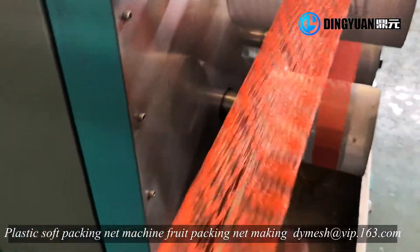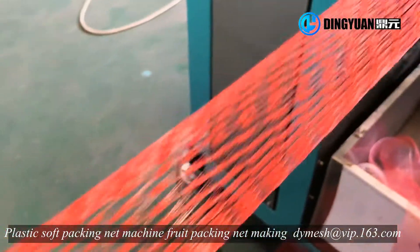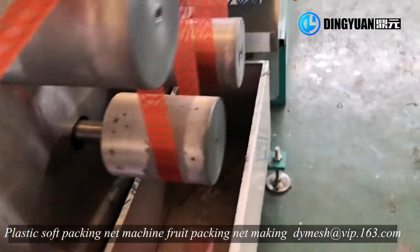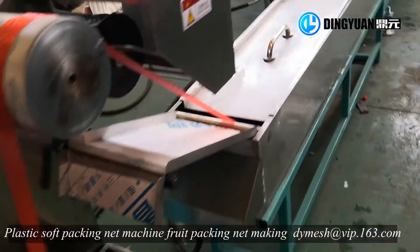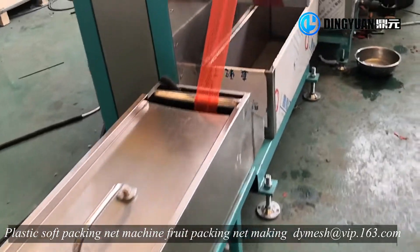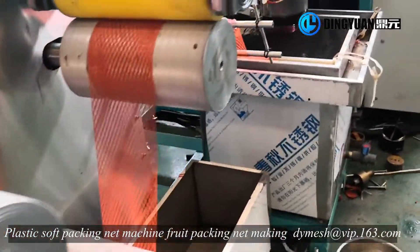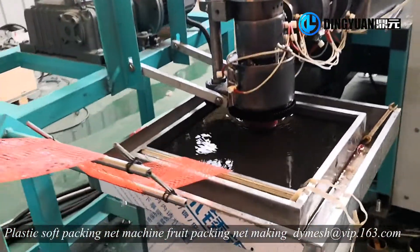Our diamond mesh machine and square mesh machine, choosing one extruder and modular control, low cost, more steady, more flexible and more efficient. Easy to operate and need less work with easy brewing benefit.